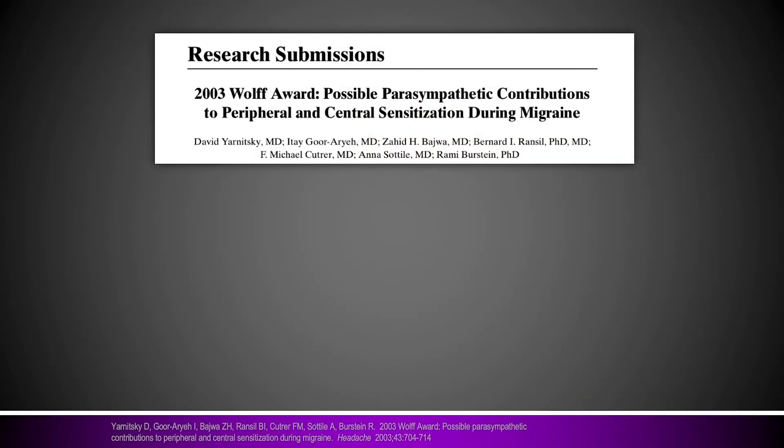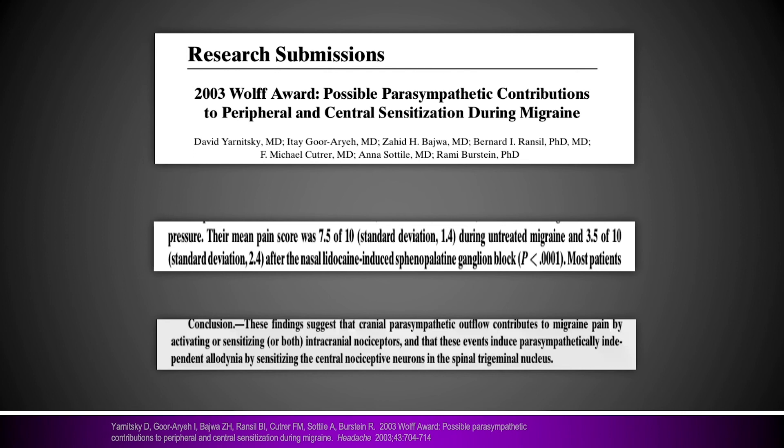The effect of SPG blocks in headache has been proven several ways. This article published back in 2003 used a modified nasal catheter to deposit lidocaine onto the sphenopalatine foramen. They found an acute response in migraine, and their conclusion was that the significant benefit of intranasal SPG blocks in acute migraine was due to a combination of trigeminal pain response and autonomic response — which is what separates it from other current treatments. This article won the Wolf Award in 2003, a research award given by the American Headache Society for impressive research that changes our understanding in the headache space.